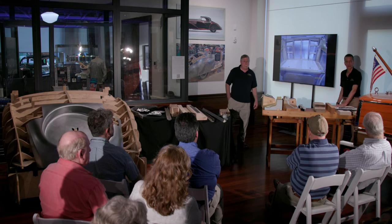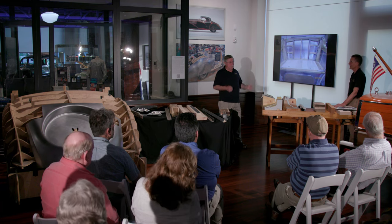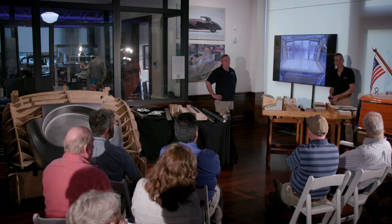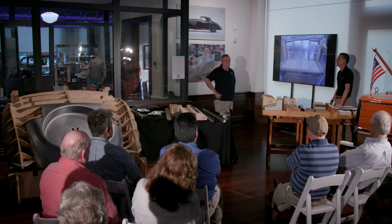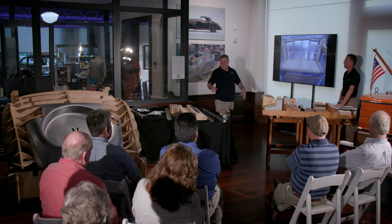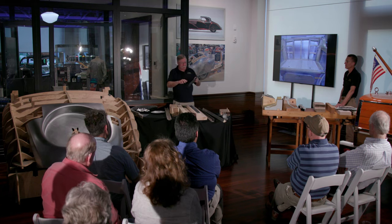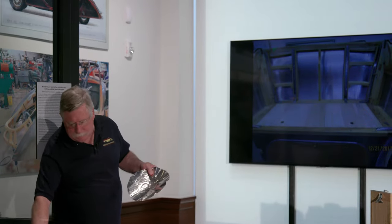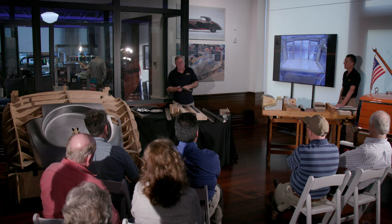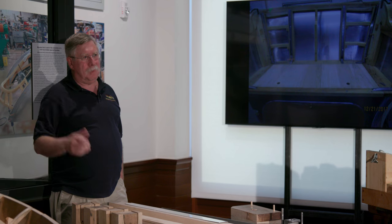Is it done by eye? Pretty much. Someone who knows what they're doing can make it look really easy. What's the difference between an English wheel and a planishing hammer? A planishing hammer is usually pneumatic — air driven. If you had a lumpy panel, you could run it through a planishing hammer and it would take out all the marks and make it smooth. With an English wheel you could also smooth it — it just depends on what the craftsman favors.